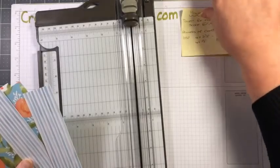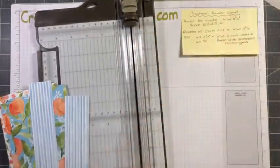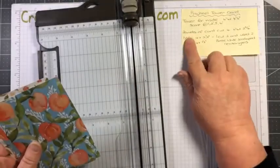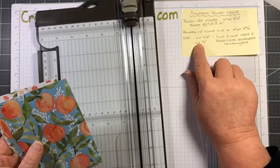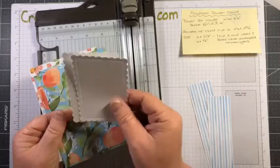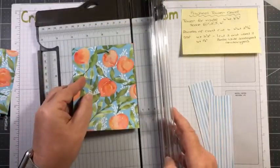Let's put some sizings up here so you can see what I'm cutting. I'm cutting my DSP and you need four pieces altogether, but for two of the sides I don't want to use DSP — I want to use a little scalloped rectangle instead, so I have a space to write on. I'm only cutting two pieces of DSP and they're cut at four by two and a half. This is a four inch piece so I'm just going to cut it down at two and a half.